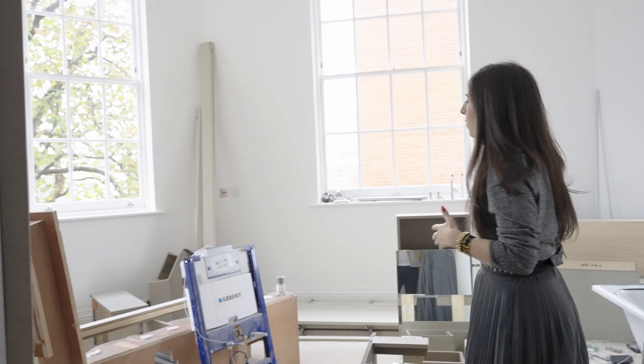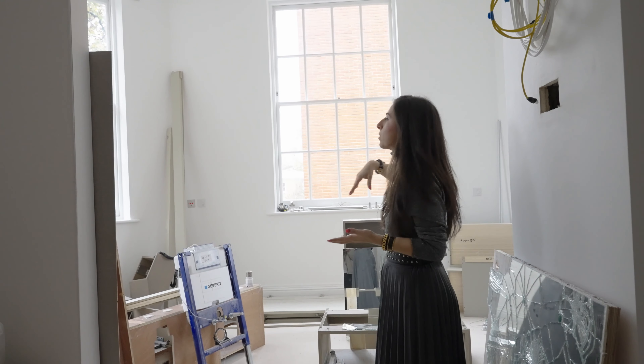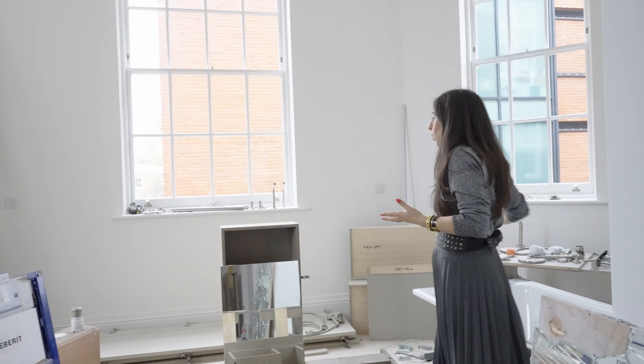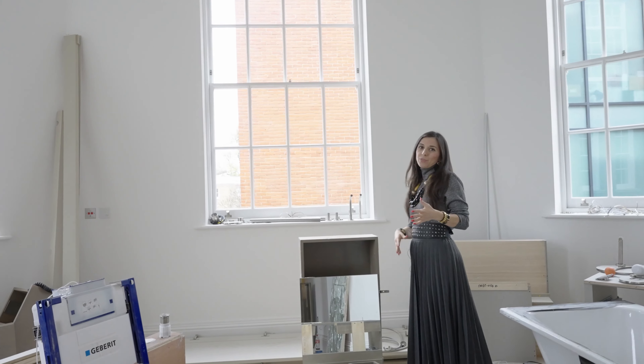We've created this space where you can have this lovely headboard and see back to the windows, so they're not blocking the windows. And behind the headboard you end up having this really gorgeous u-shaped dressing room, which is absolutely massive — so it's going to be flooded with light but also really, really large.